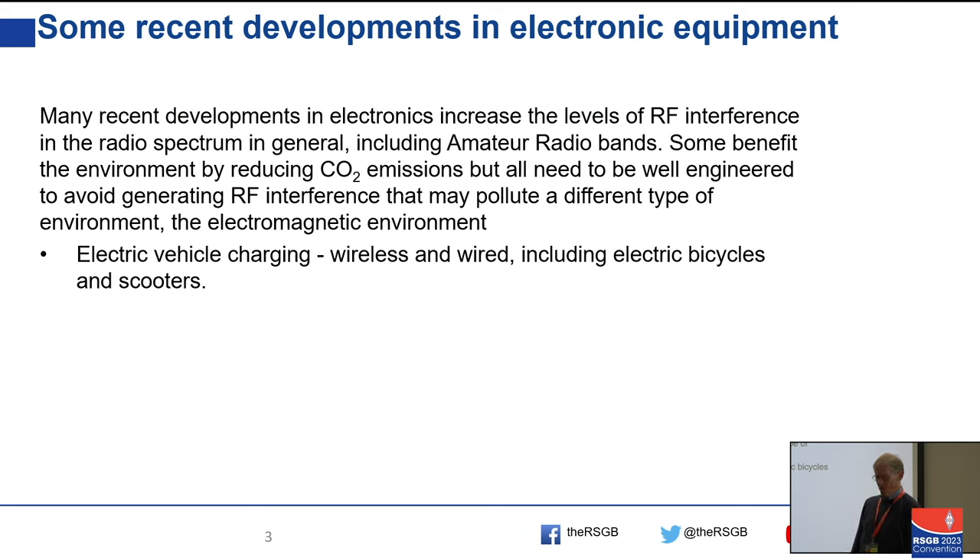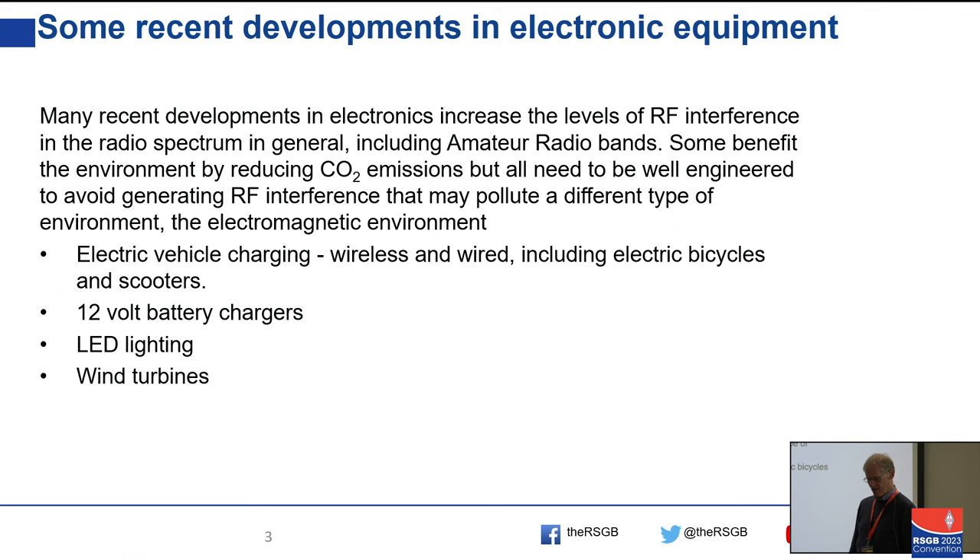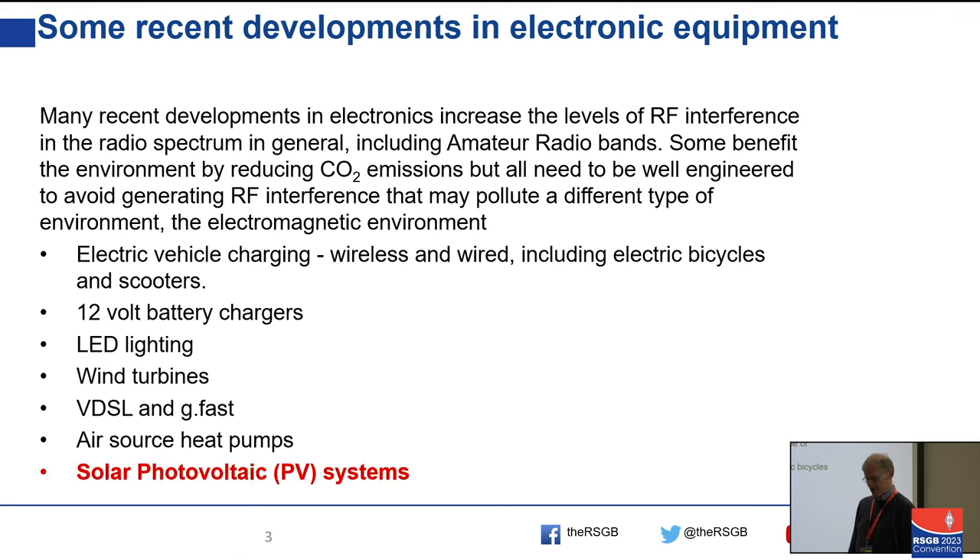So these are the things we're going to look at: electric vehicle charging, briefly; 12-volt battery chargers, which deserve a mention; LED lighting, which is the only sort of lighting we can have nowadays; wind turbines; VDSL; air source heat pumps; and especially solar photovoltaic systems.